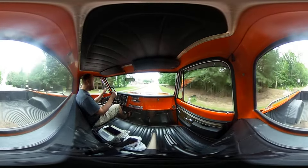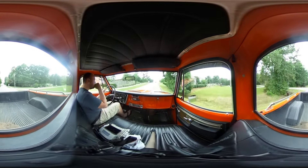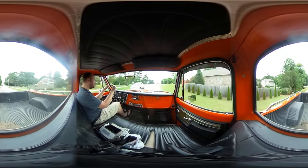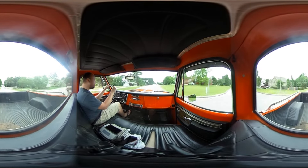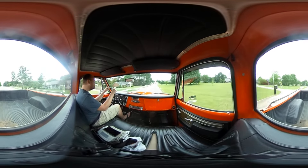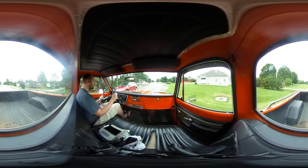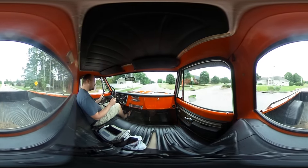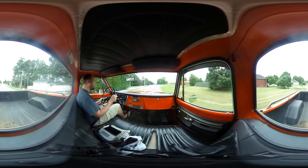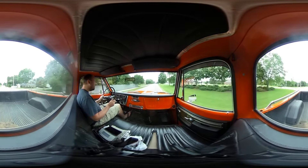It's the stock 350 carburetor, four barrel. Okay, there's the fuel gauge — it just takes it a minute to catch up. Full tank.